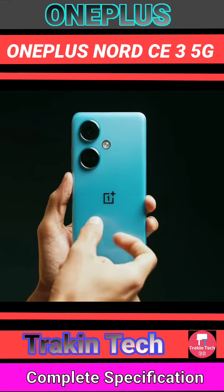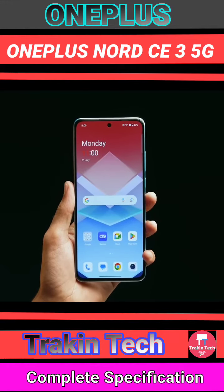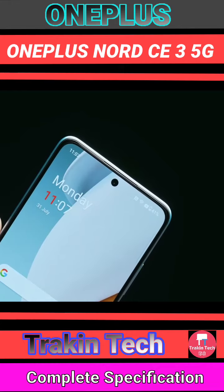The plastic back is light. The display is tremendous. If you see it from the front, the screen-to-body ratio is very good. In fact, the display is one of the biggest highlights of this device.